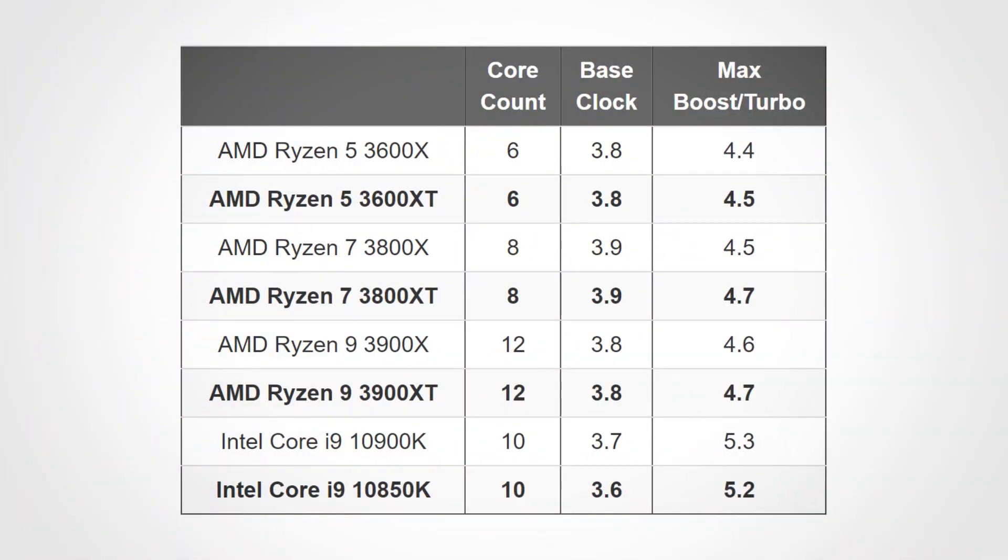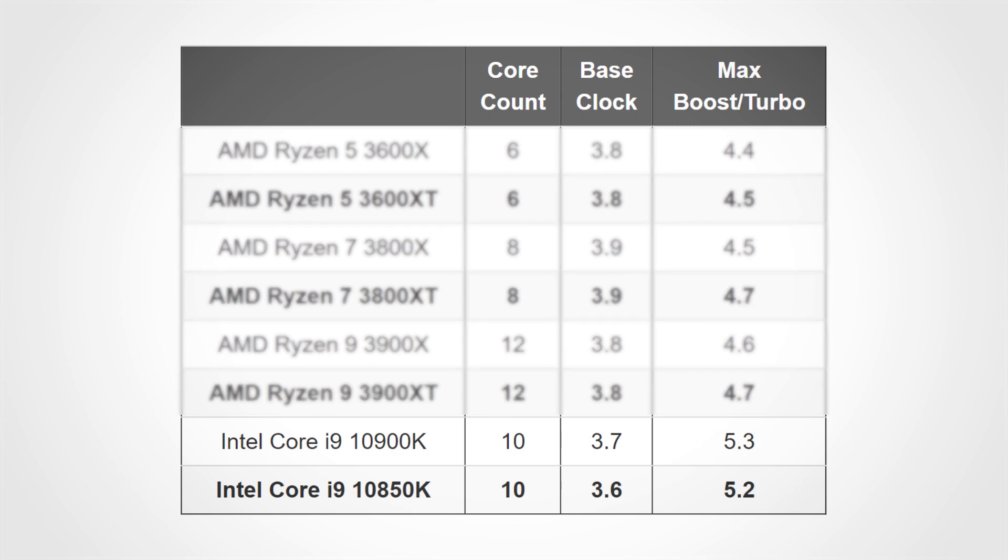Intel went the opposite direction and put out the Core i9-10850K, which is a slightly slower version of the existing 10900K at 100 MHz lower base and maximum turbo boost speeds.